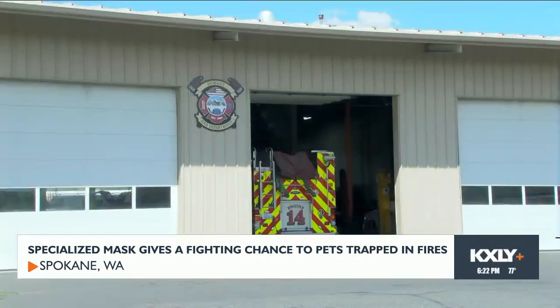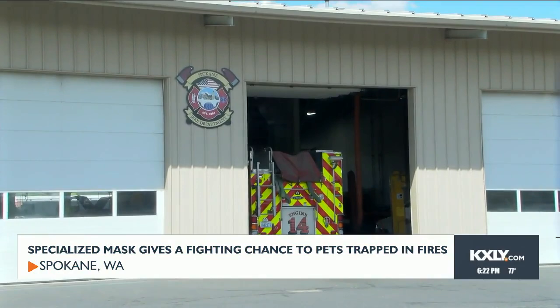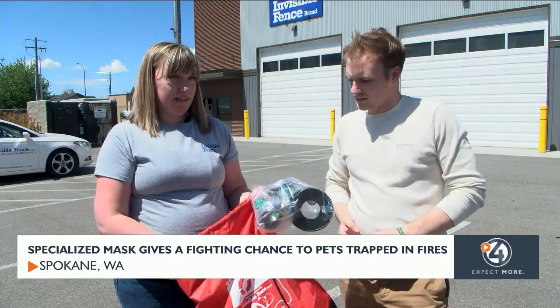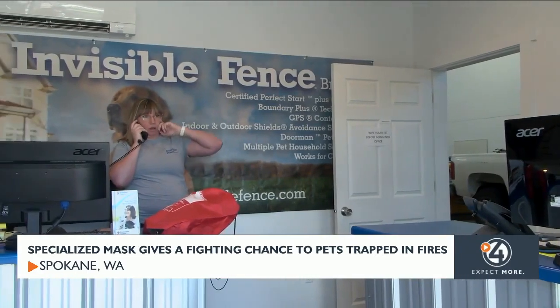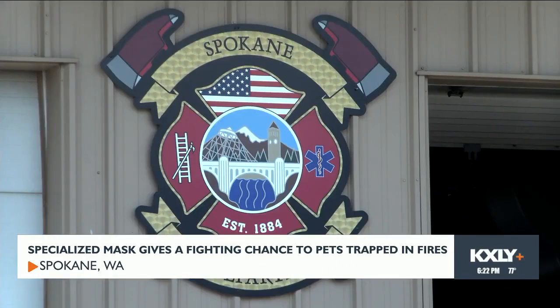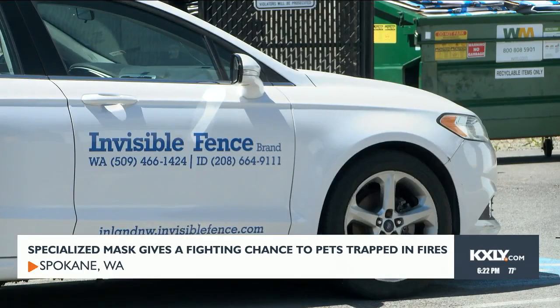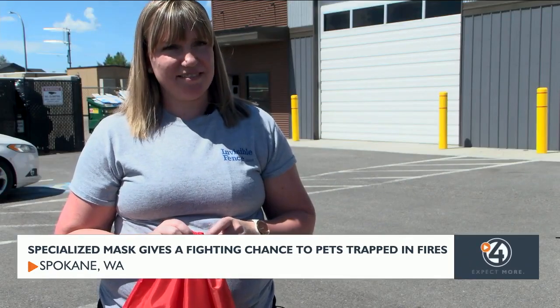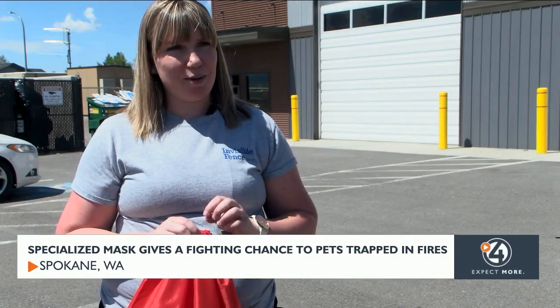But the potential for these tools to save lives is enormous, as is the push to have them in every fire station across the region. Heather Mycheck, with Invisible Fence in Post Falls, is trying to make that happen. They donate them to local first responders and try to make sure there's one kit on every first responder vehicle in the area. They've donated dozens of these masks to local fire departments in the region, with their latest push to bring them to Kootenay County and Coeur d'Alene.